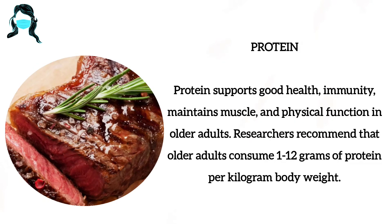Number 6: Protein. Protein supports good health, immunity, and maintains muscle and physical function in older adults. Researchers recommend that older adults consume 1 to 1.2 grams of protein per kilogram of body weight.